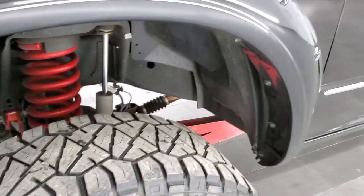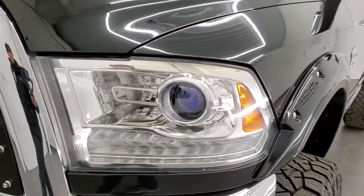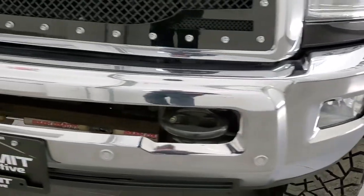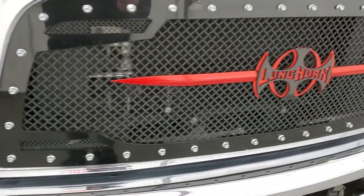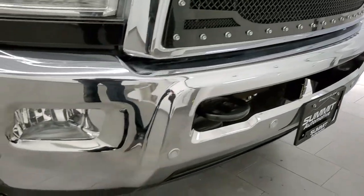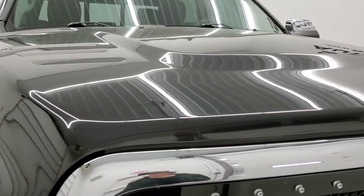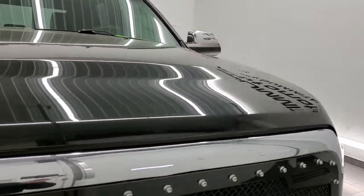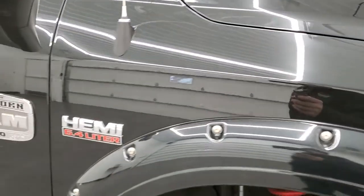The front fender is in excellent condition with no dings. It comes with the projector lamp headlamps and LED running lights. The front bumper is in excellent condition as well, and it comes with a custom Longhorn grille, front bumper parking sensors, and factory fog lights. The hood is in really nice shape with no major dents or dings, and the passenger side front fender is in excellent condition as well.